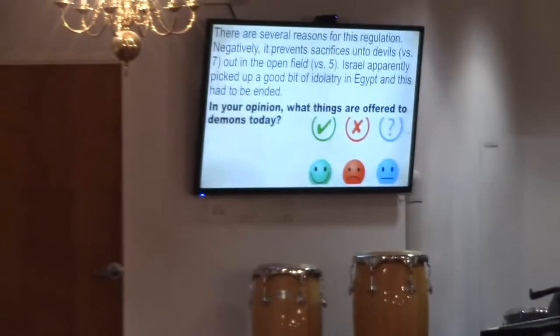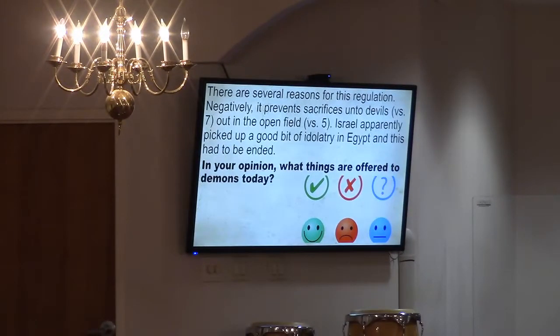In your opinion, what things are offered to demons today? People's lives — the way they live. Drugs, opioids — people are literally breaking down; they give their whole life to these substances. It goes beyond the drug — the demon takes over and they offer their life to it.